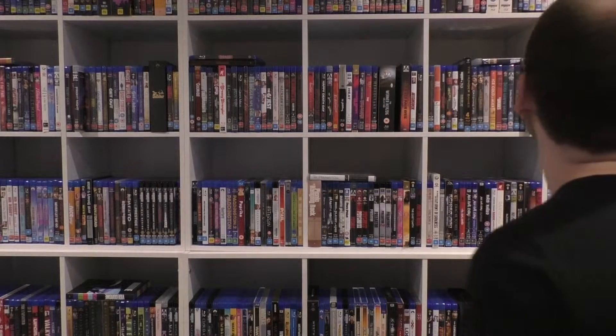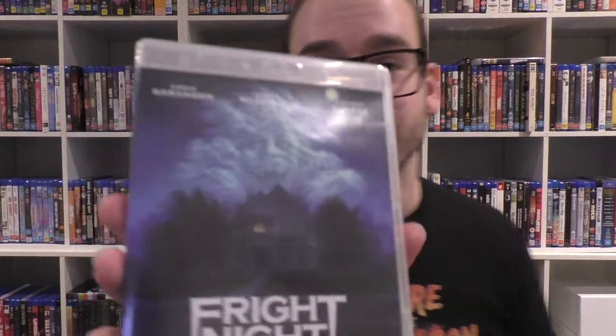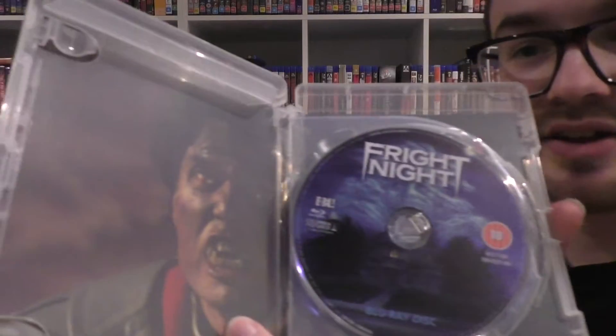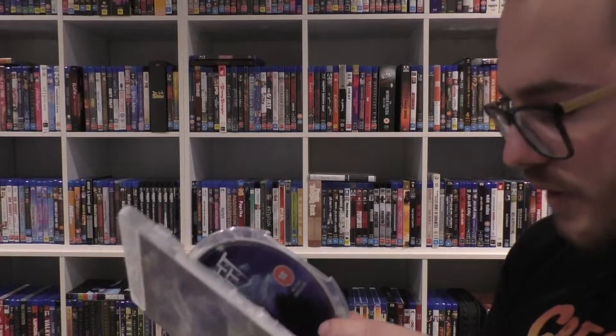Next up we have Fright Night — my favorite vampire film. This is the '80s version, not the 2011 remake with David Tennant — still a fun film. This is the 4K digital restoration and it is gorgeous. The cover is very awesome. It comes with the Blu-ray and the DVD.